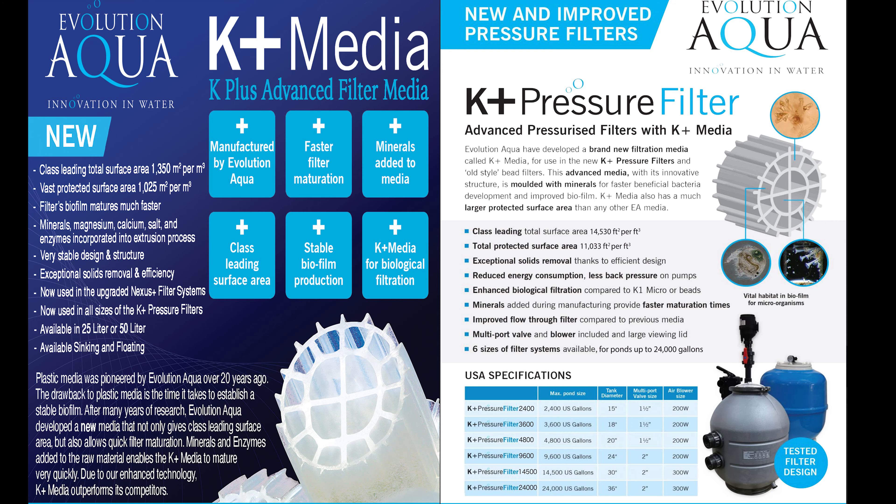Starting in 2021, we have an advanced media called the K Plus, which we're going to replace the K1 micro with. It's basically K1 with a K1 micro inside of it — pretty cool, and we're excited to get that out to all of our customers.